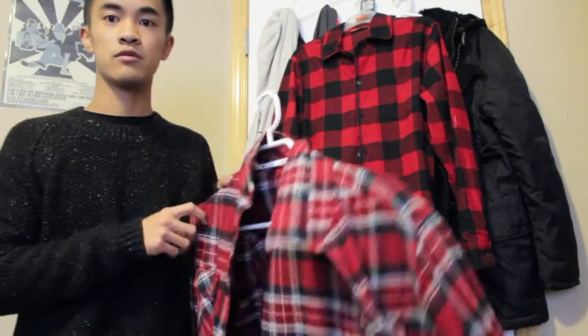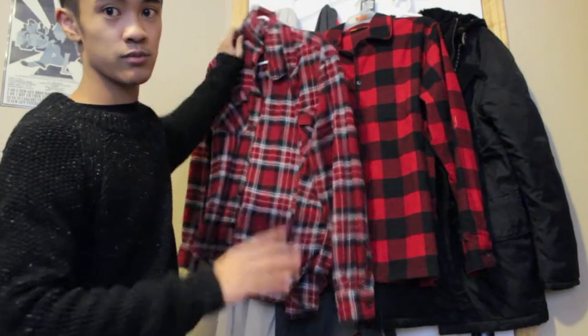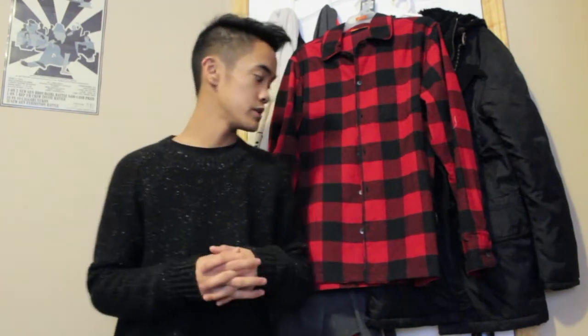I wanted to compare it to another red flannel I have — I've got two completely different ones. It's a nice basic staple to have, especially for the Christmas season with the red colors.